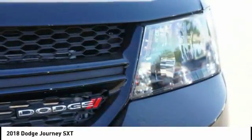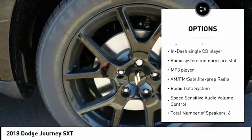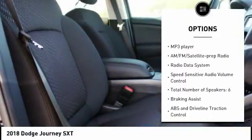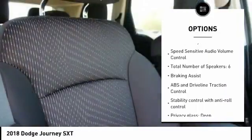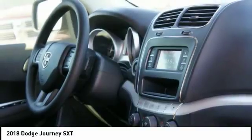Here are some of this vehicle's great options: passenger airbag, driver airbag, tilt and telescopic steering wheel, cruise control, remote power door locks, fog lamps, trip computer, MP3 player, compass, and power windows.